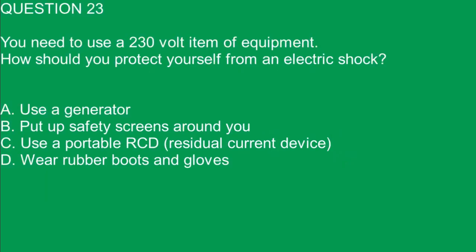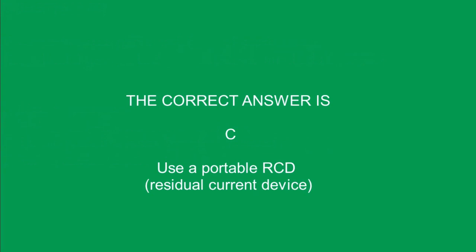Question 23. You need to use a 230 volt item of equipment. How should you protect yourself from an electric shock? A. Use a generator. B. Put up safety screens around you. C. Use a portable RCD. D. Wear rubber boots and gloves. The correct answer is C. Use a portable RCD.